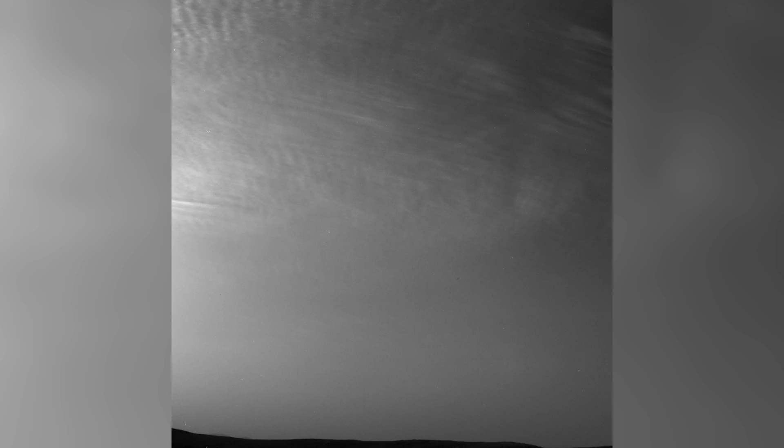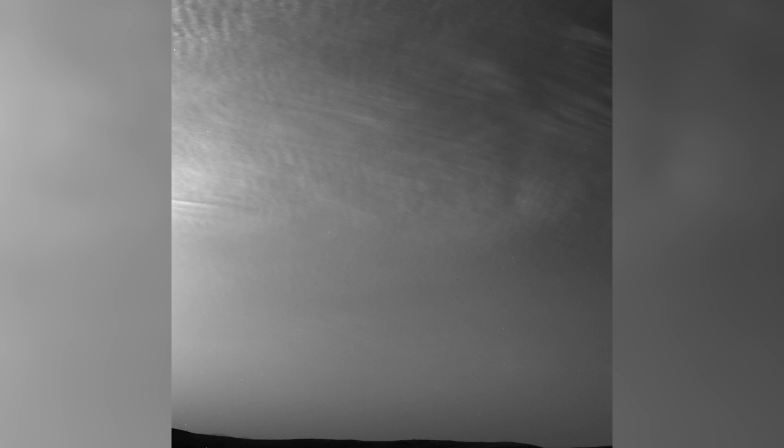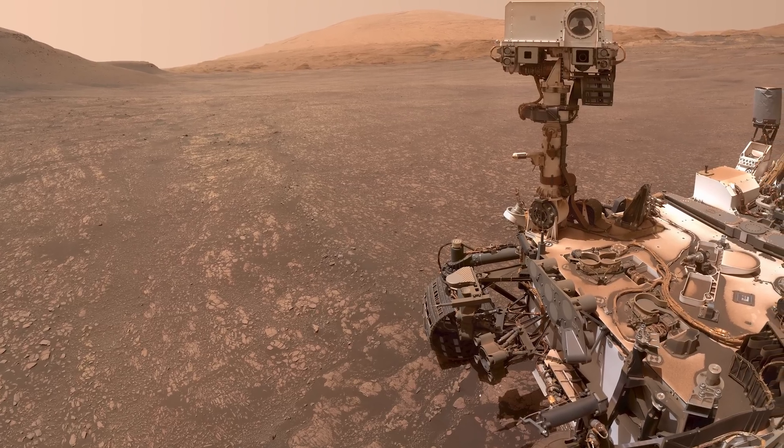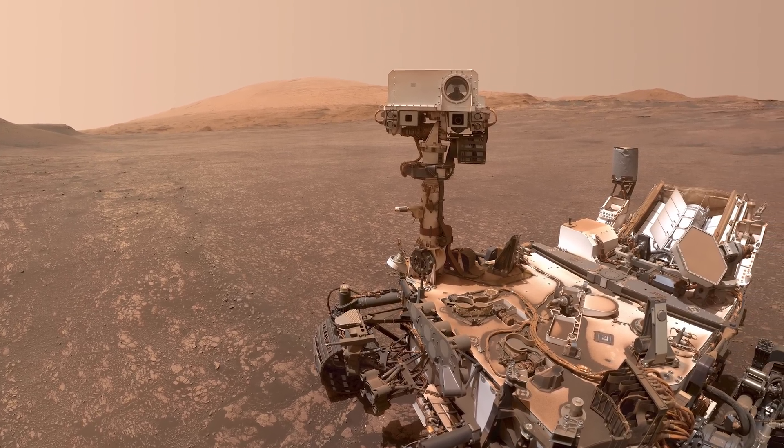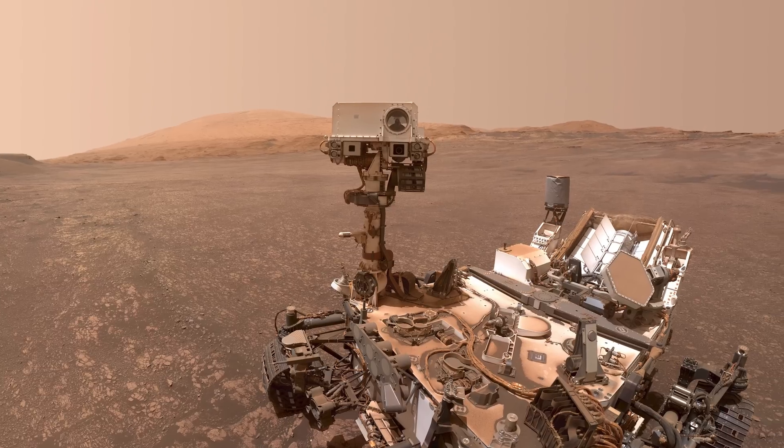The rover looks up and sees Martian clouds. These are likely water ice clouds about 19 miles or 31 kilometers above the surface. These clouds are so high that they are still illuminated by the sun even when it's night at the Mars surface. Scientists can watch when light leaves the clouds and use this information to infer their altitude. The rover takes another drill sample nearby and takes a selfie in celebration of a successful drilling.